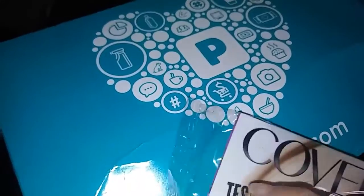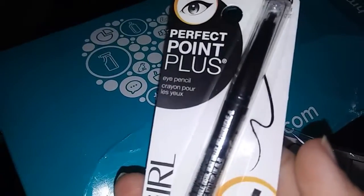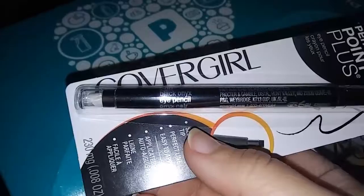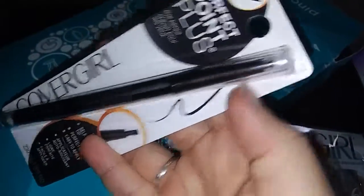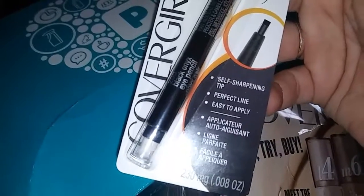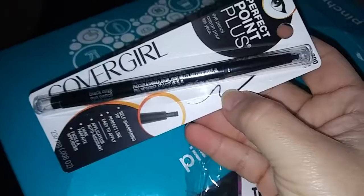I also have this here - this is the eye pencil. This is the black eye pencil. It's a self-sharpening tip, perfect line, easy to apply, so I have that.